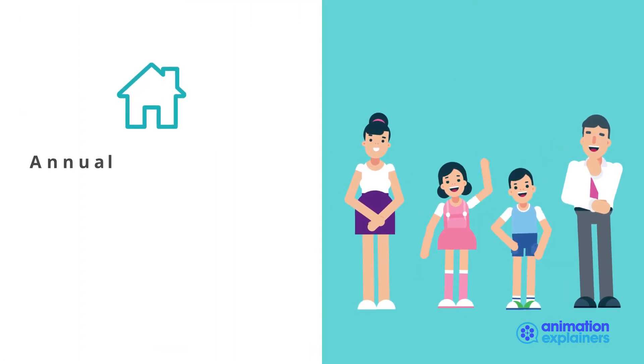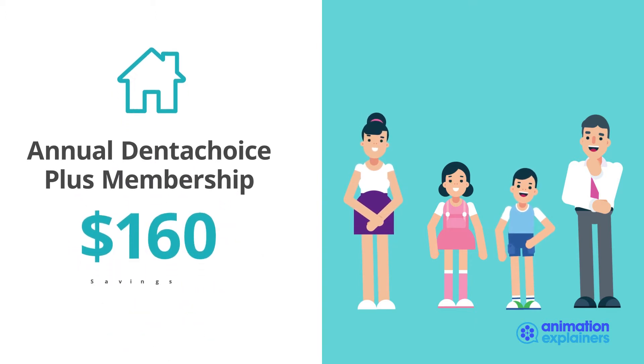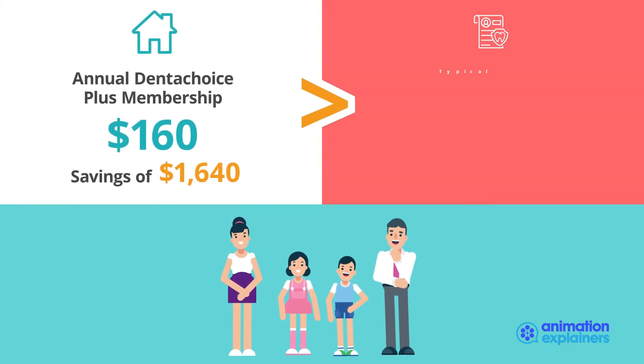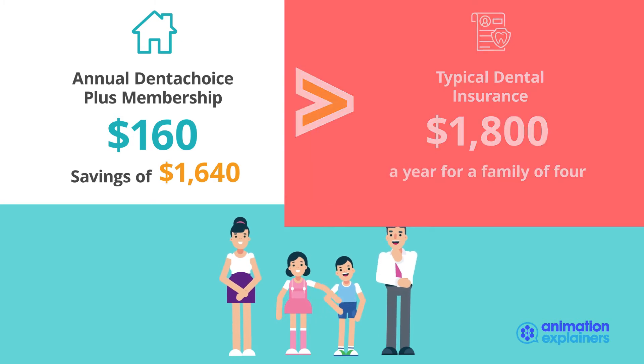An annual Dental Choice Plus membership for your entire household costs just $160 per year. That's a savings of $1,640 compared to typical dental insurance, which could carry a premium of more than $1,800 a year for a family of four.